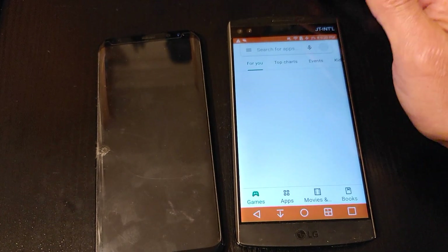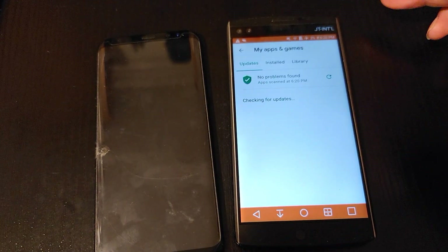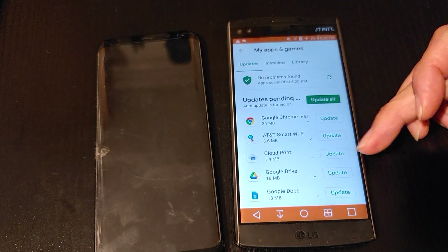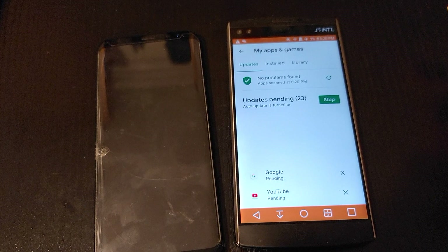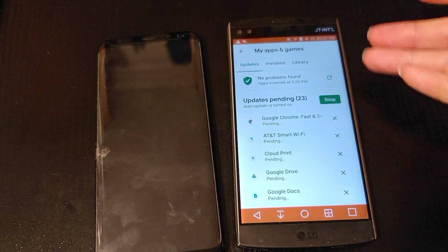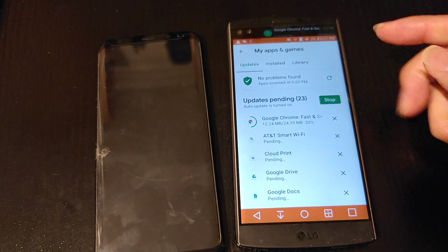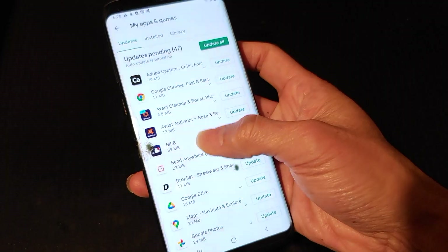I only got 2% battery — it might shut down. So this one is fixed. As you can see, it says Update All. So that's how you fix your problem on this one. The V10 is fixed now, so it will allow you to update and all that.